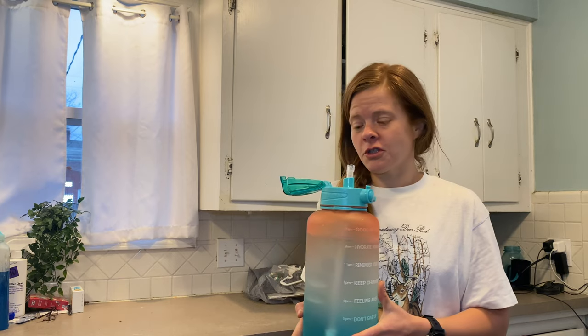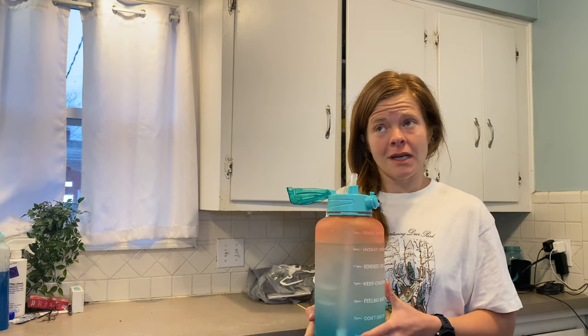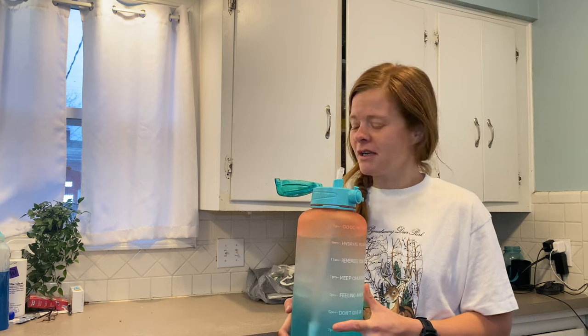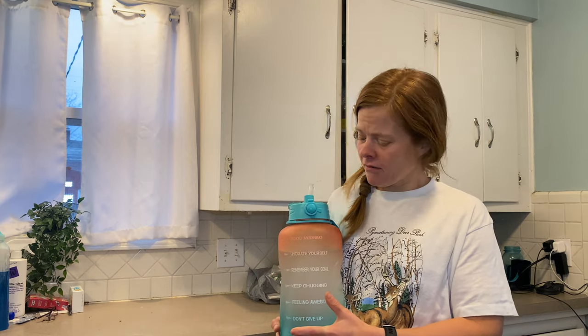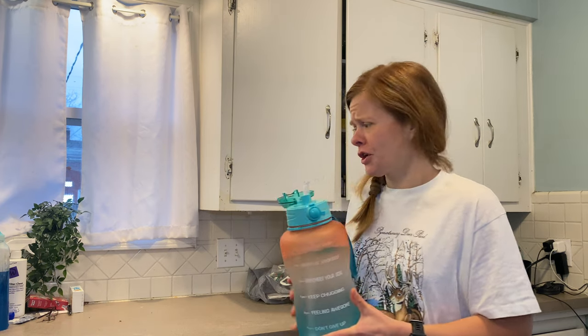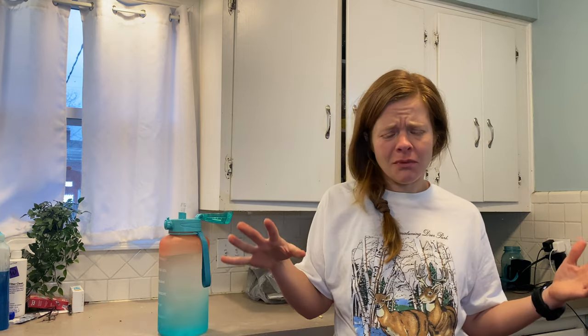We are starting this day with just a gallon of water in this wonderful water bottle. I'm drinking out of it just so I can link it down below — just kidding. It's because we forgot to start the dishwasher last night. I was out of my favorite quart-sized jars, so I'm drinking out of this behemoth. The goal is to drink a fair amount of water to earn that point on the WW Personal Points Plan.